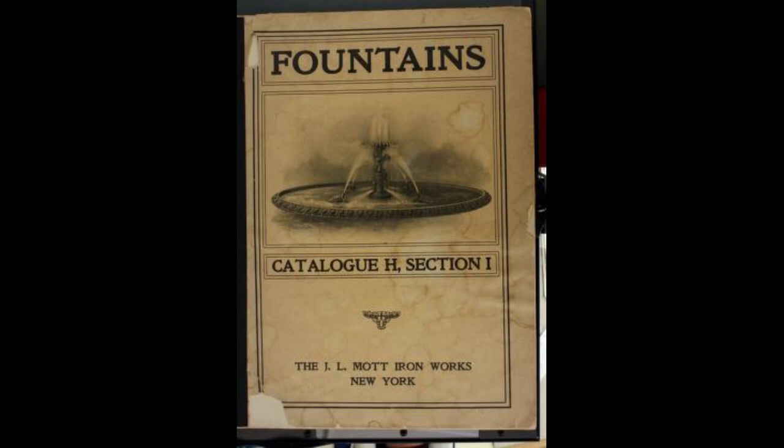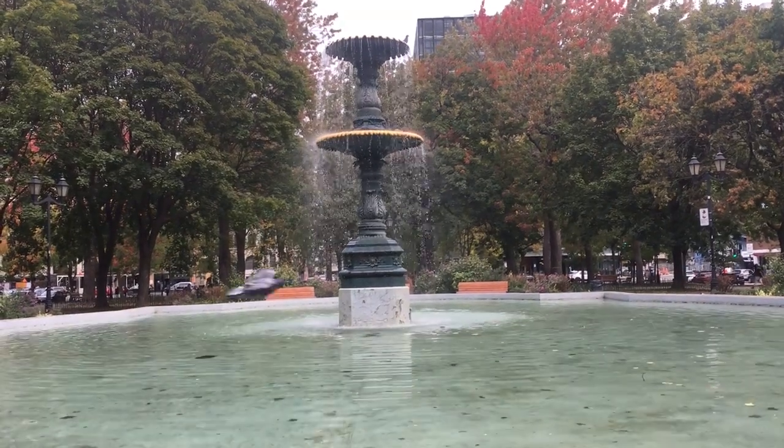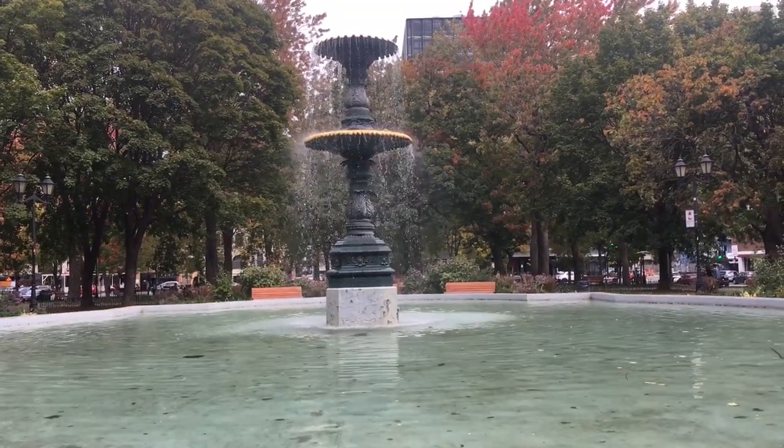This and one other fountain in Montreal were ordered via mail order from the catalogue of the J.L. Mott Iron Works of New York, established in 1828 on the Bronx side of the Harlem River, and had extensive sales catalogues. Originally, the fountain was located at Vigée Square and was known as the Le Croix Fountain.